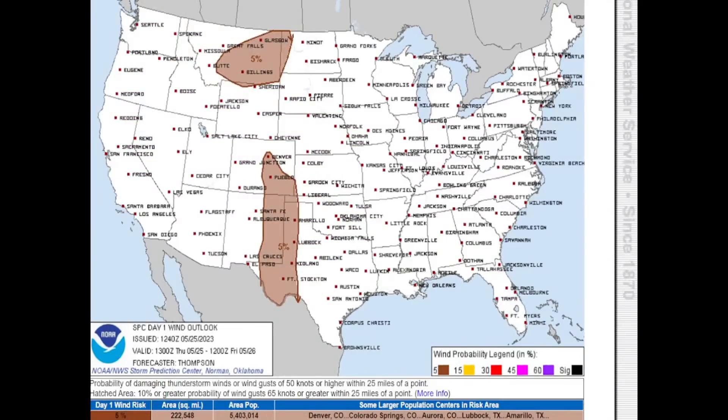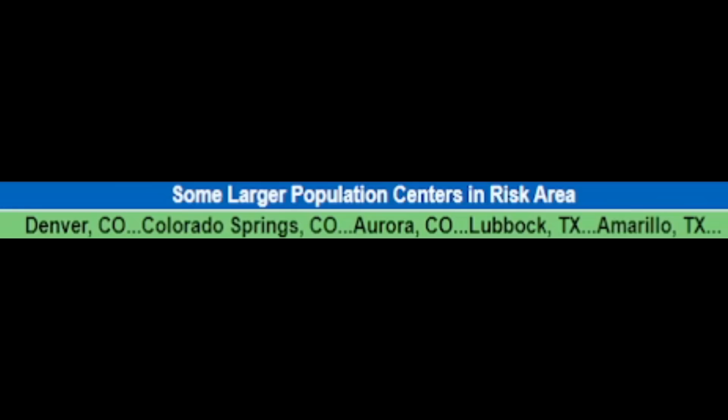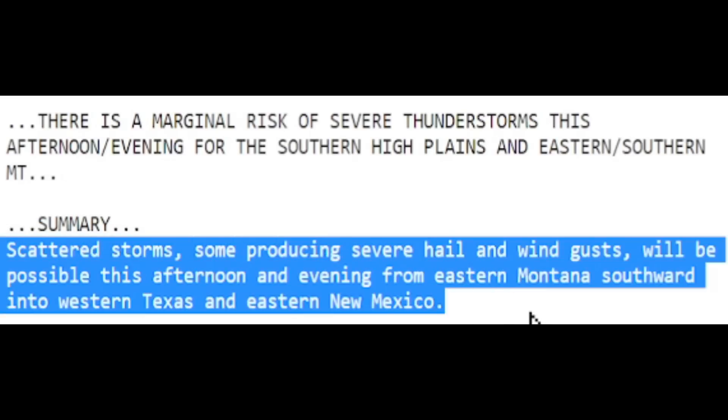For today, there are no chances for tornadoes according to the National Weather Service, but we do have chances for wind and hail. Here are your cities and states at risk for severe weather today — scattered storms, some producing severe hail and wind gusts, possible this afternoon and evening from eastern Montana southward into western Texas and eastern New Mexico.